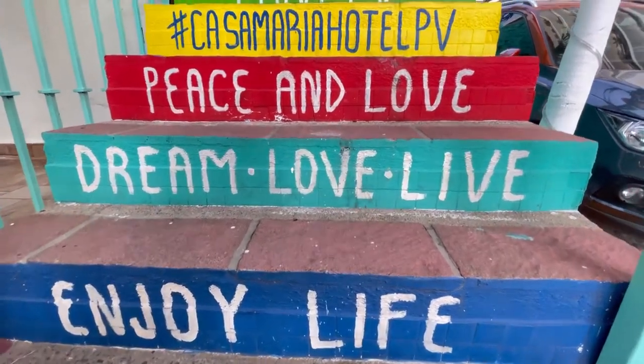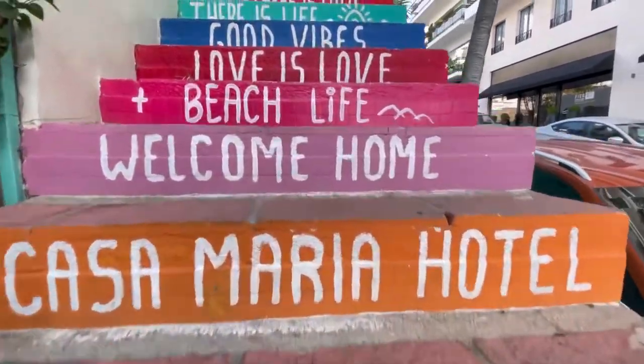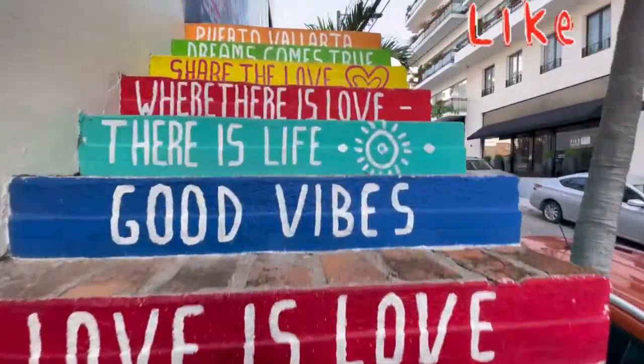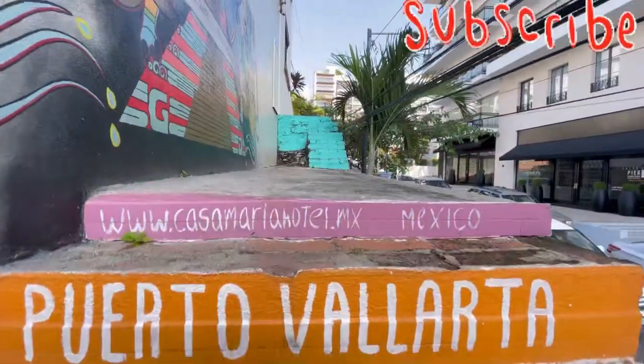Hey, what's up everybody? It's Josh and Ben and this is our review of the Casa Marina Hotel in Puerto Vallarta. Don't forget to subscribe to our channel, comment, like, and tell us what you want to see next.